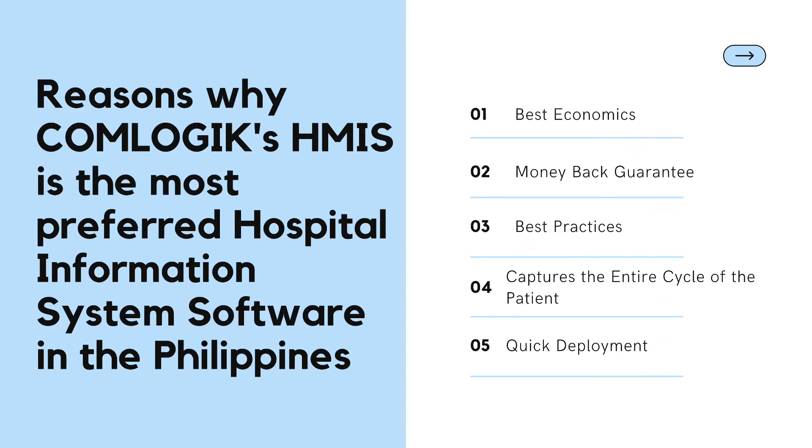Here are the reasons why ComLogic is the most preferred hospital information system software in the Philippines. Best Economics: ComLogic is one of the cheapest in the market compared to other software in terms of features, with an easy-to-own payment scheme, all leading to a lower total cost of ownership. Money Back Guarantee: It is the only provider that guarantees money back on your investment if you are dissatisfied with the product or your hospital computerization needs were not met.